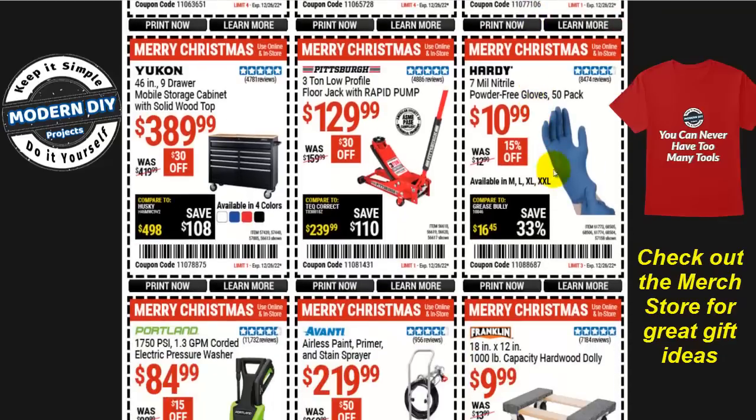Here we go with the 7-mil nitrile powder-free gloves from Hardy, a 50-pack for $11. These are pretty thick. If you want a better value, you can get the 5-mil gloves — those give you a 100-pack and they're cheaper. Of course you'll be ripping them more often, but the other one is a better value since you get a greater quantity.